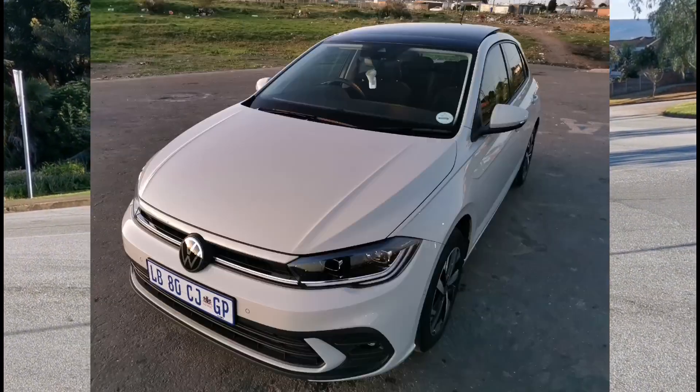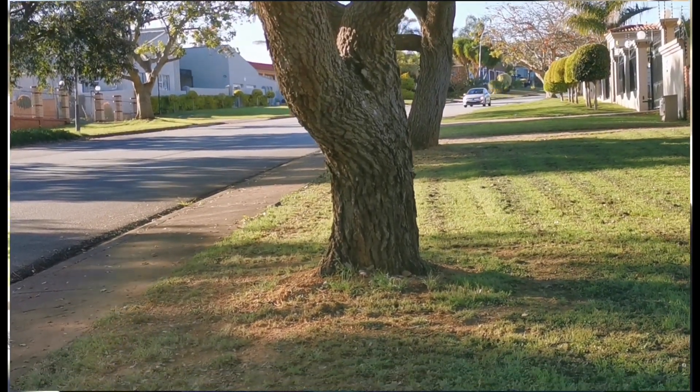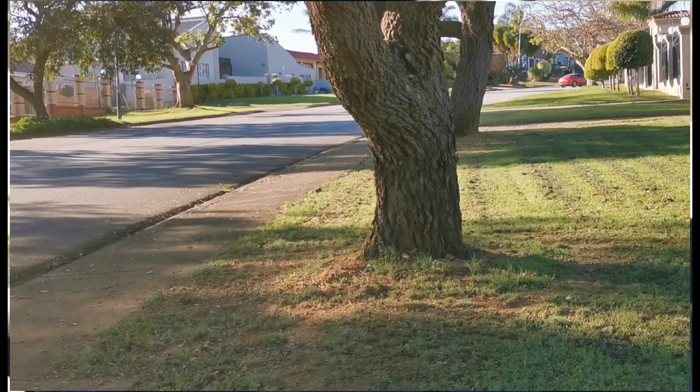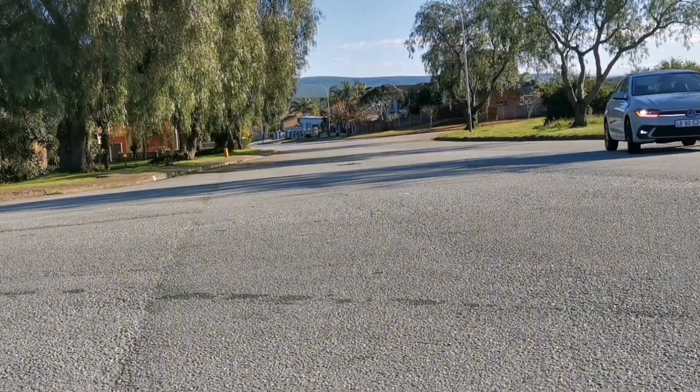I've had this car before — an 85 kilowatt version — and getting it again was a beautiful refresher from VW, because it reminded me how good this car is. It's been taking a beating for its pricing, but people don't want to look at how it's grown and matured.